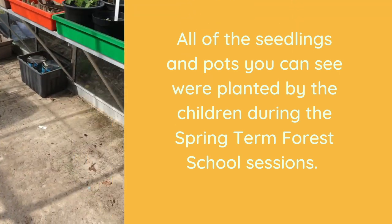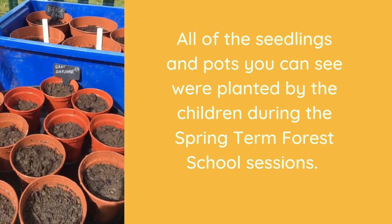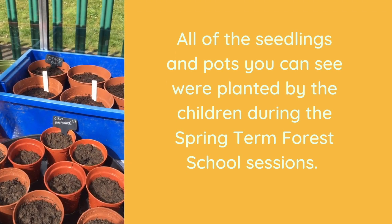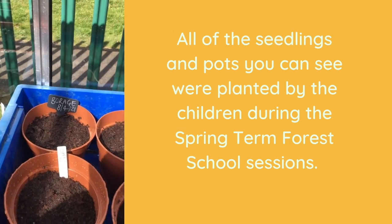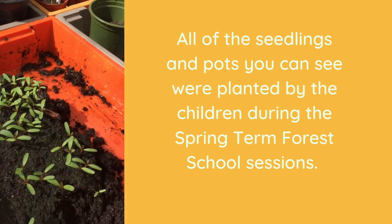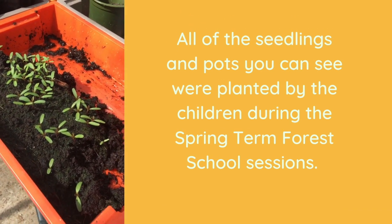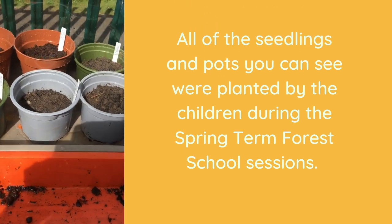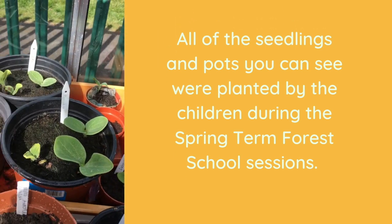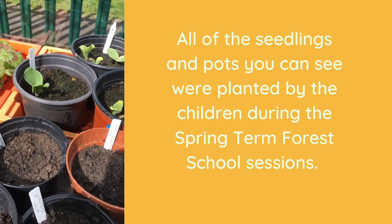And then if we go along the other side, we've got some dwarf French beans, some more giant sunflowers which we might be able to use at Tatton if we can get them there intact. Some borage to make some nice plant food later in the year. Some more marigolds, which I'm going to let the year fives prick out so they can learn how to do that. And then more asters, some nigella, some giant pumpkins, which are going to be amazing. We'll get some of those down at EYFS as well.